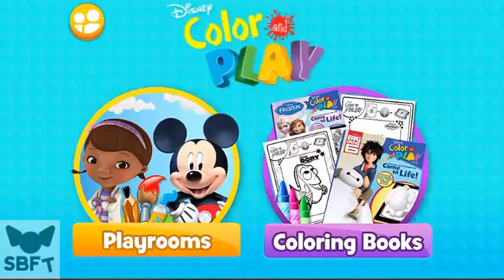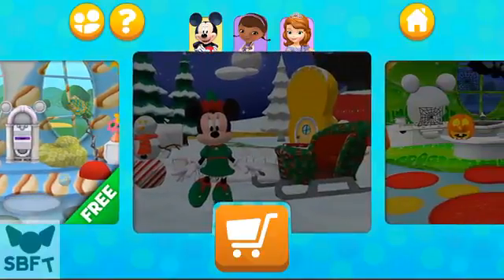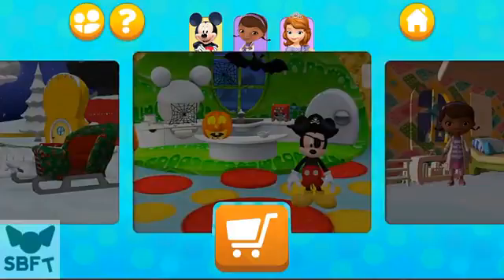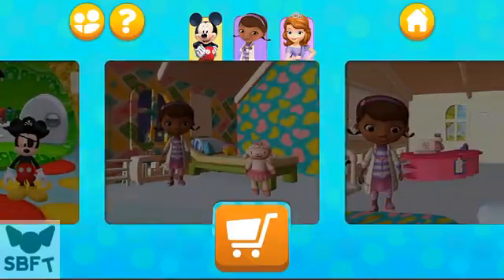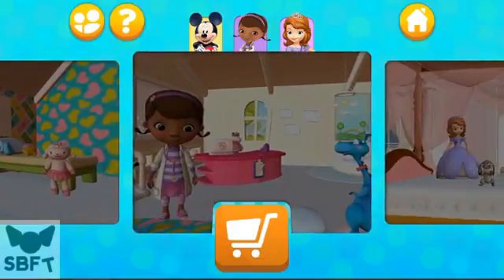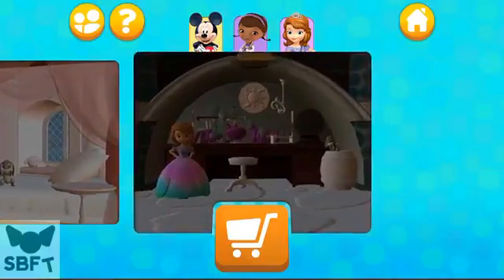Color and play rooms. Minnie's garden, Mickey's kitchen, Doc's checkup room, Doc's waiting room, Sophia's bedroom, Sophia the First Cedric's lab.